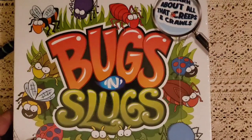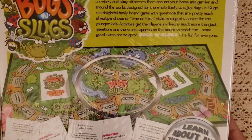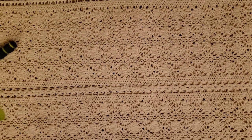Then I have this game for fun called 'Bugs and Slugs — Learn About All That Creeps and Crawls.' We have not played this game yet, but I'm excited. I've heard great reviews on it. It will be fun to share with Mason because he loves to play games.